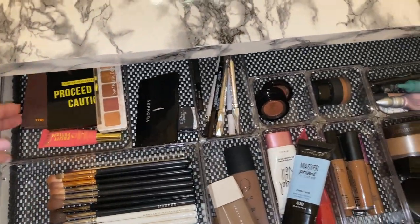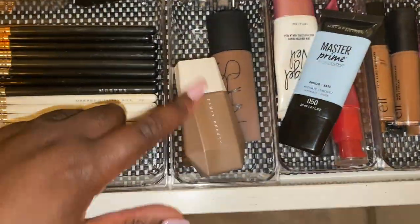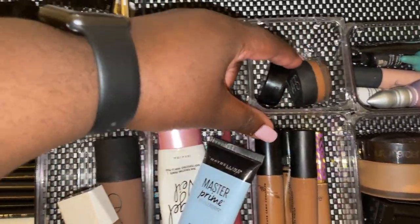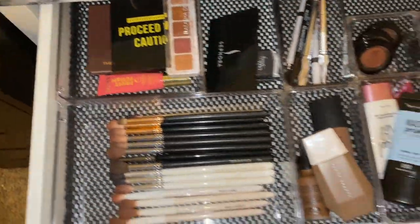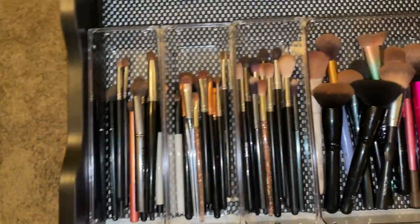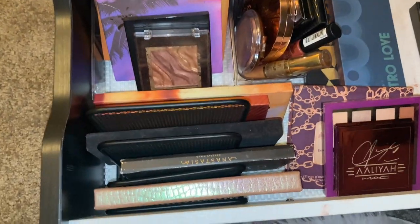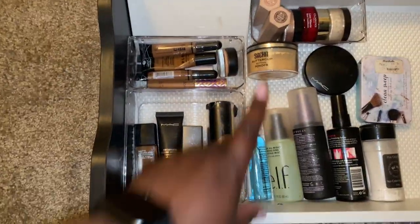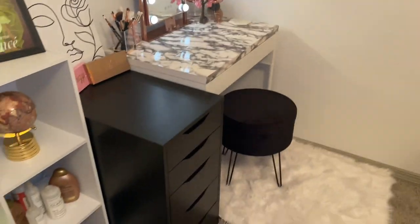I decided to line the Alex drawer with a paper liner from Target since it's easier to clean. Going through it quickly: brushes, smaller palettes, eyebrow stuff, foundations, primers, concealers, powders, eyeshadow primers, concealer, and small eyeshadows — some are actually Pat McGrath ones. This drawer is my everyday grab-and-go. Then brushes up here, eye products, all my lip products — I swore I had more than this — and my go-to palettes. The last drawer is miscellaneous: setting sprays, etc. Comment below — should I spray paint the legs rose gold to match, or do you like the simplicity?